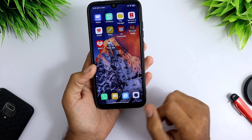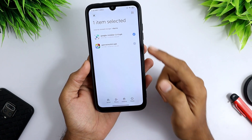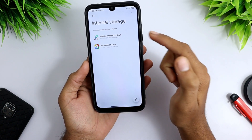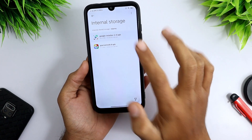For this process you need to download one app called Google Play Installer. There are two versions of this app, so try the first one, and if it doesn't work for you, then you can try the second one.